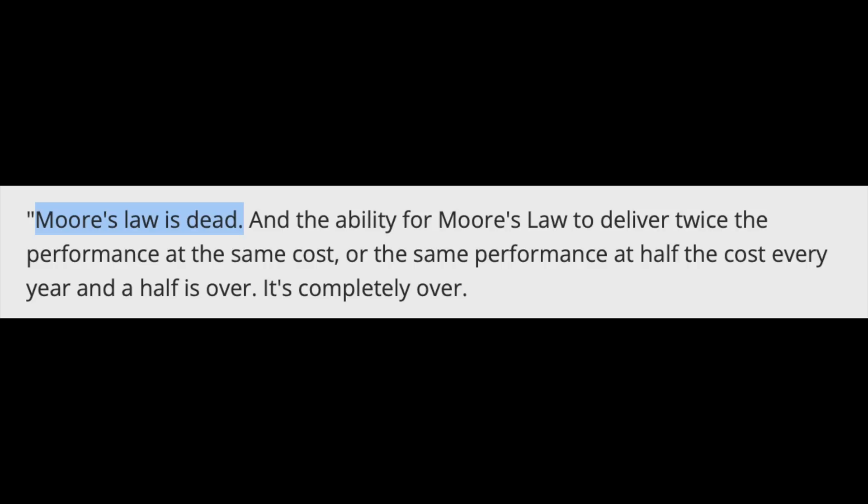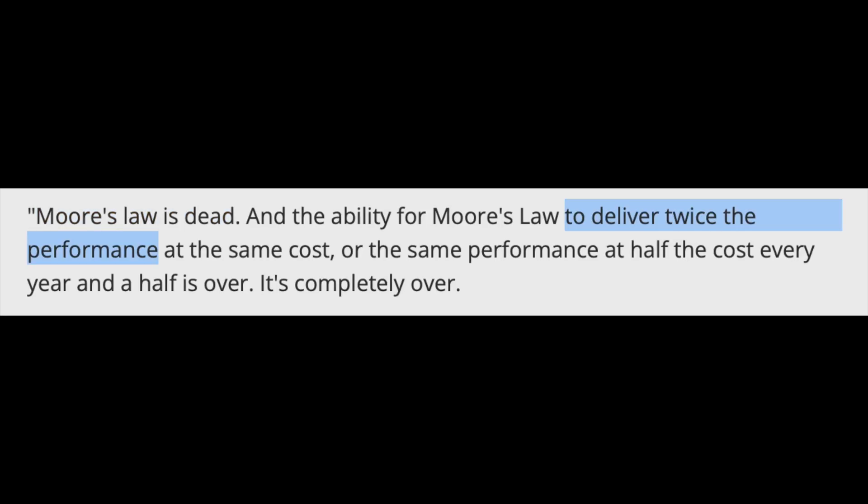First, he said Moore's Law is dead. Jensen said, and I quote, 'The ability for Moore's Law to deliver twice the performance at the same cost...' Stop right there. That statement gave me pause. Twice the performance? When did NVIDIA ever deliver a GPU that provided twice the performance in a generation?